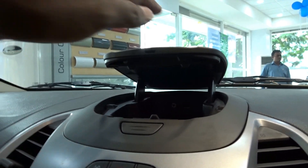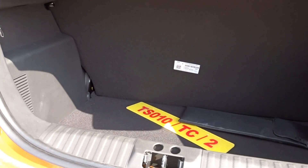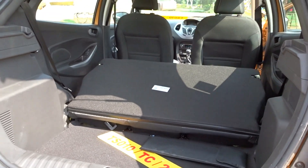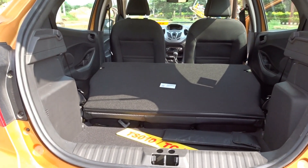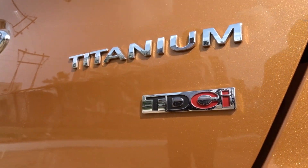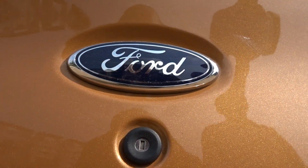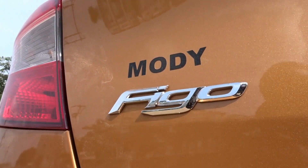Fuel tank capacity for the petrol variant is 42 liters and for the diesel it is 40 liters. Ground clearance is 174 mm, which is very good to tackle city conditions. Boot space is 257 liters, but you can make more room by folding flat the rear seat. Mileage claim is 25.83 kmpl for the diesel, which is phenomenal for the kind of performance and driving dynamics on offer — it is a lethal combination that you won't find anywhere around this price bracket, and it is a serious threat for the rest of the competition.